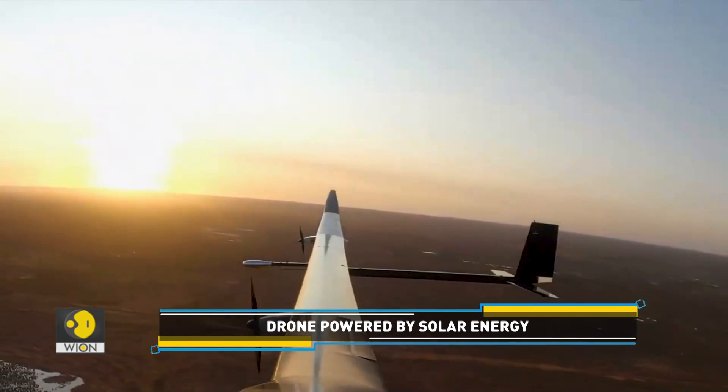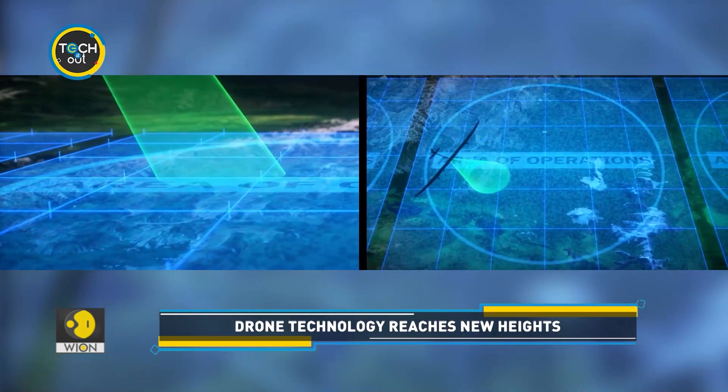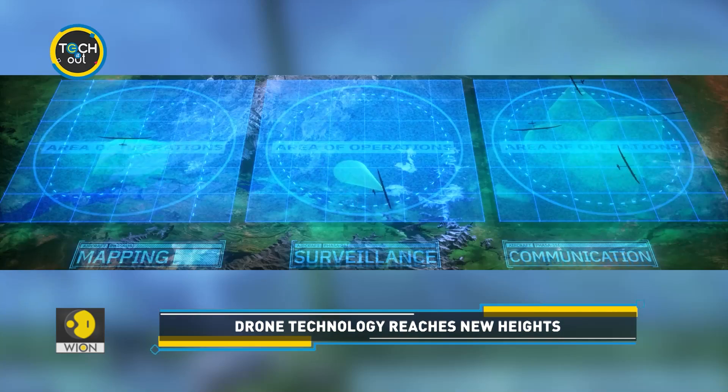Designed as a cheap alternative to satellites, it can be used for surveillance, border control, communications and disaster relief operations.